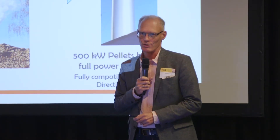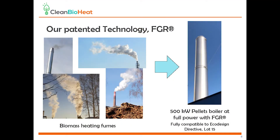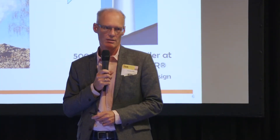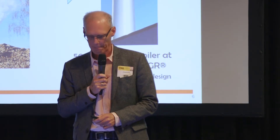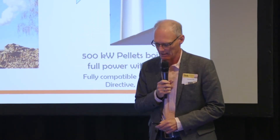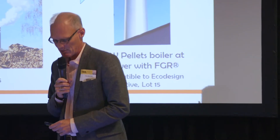We have a solution. Our patented technology takes the fumes out of the exhaust. As you can see to the left, this is a typical view of a cold day in northern Europe. To the right is a pellet boiler equipped with our technology. There are no fumes that you can see — it's only exhaust.